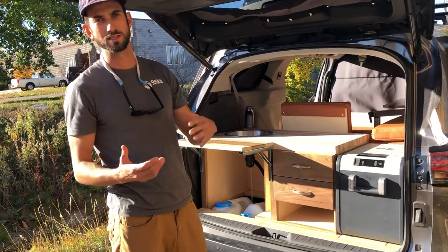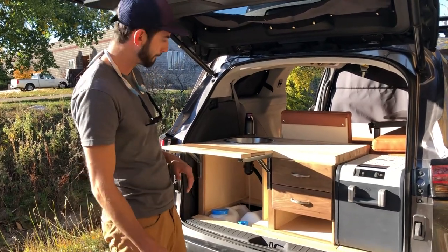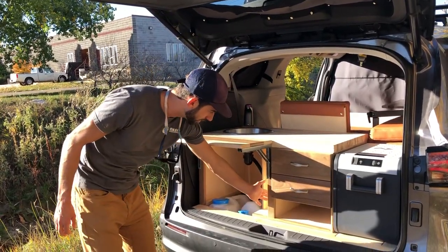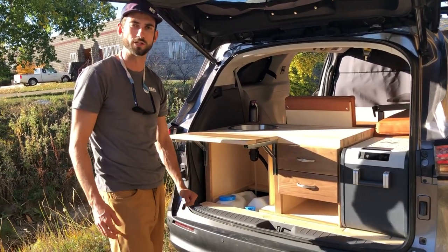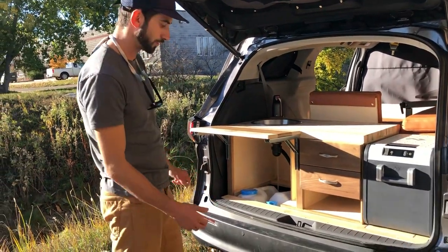Underneath the kitchen is a lot of storage space where those third-row seats came out — that's standard in our builds. If we take those rear seats out, there's storage space there, plus space for a Coleman stove. She's providing her own, so we just built it to the dimensions of that.